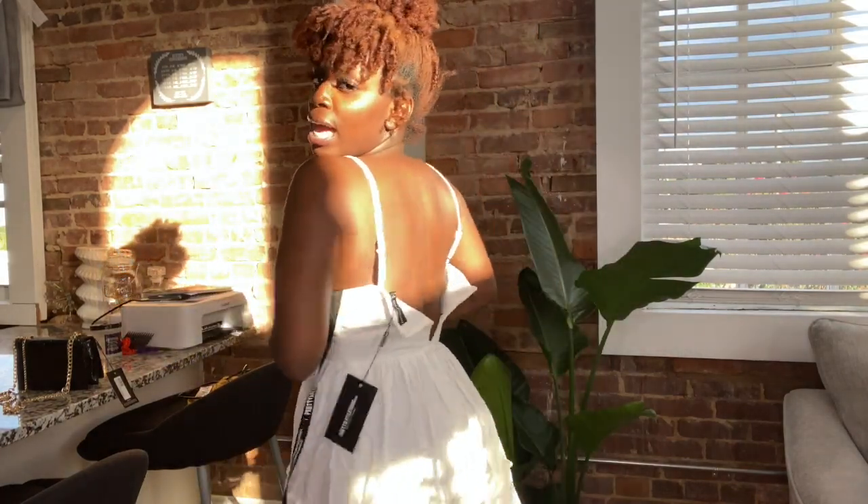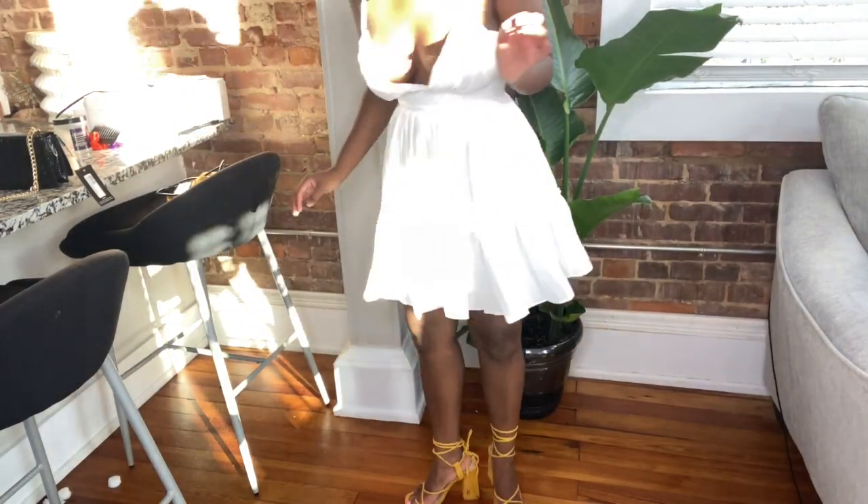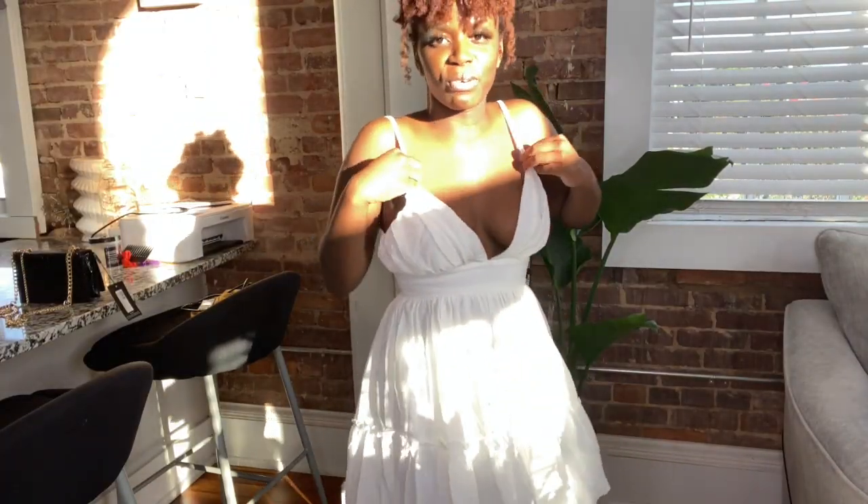Next — sorry, the sun is really shiny in my face — we have this white dress. I don't have it zipped all the way because it's not working, but it's really cute. It reminds me of like a boho style. I paired it with these mustard heels and I got it in a size 4 — I wish it was zipped up all the way but that's okay.